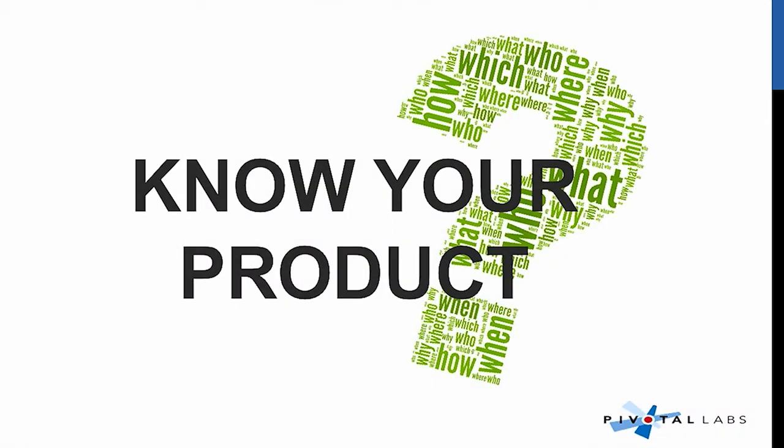And then know your product. Know it inside and out, because someone's always gonna ask you that random question that you never anticipated. Is it really part of your demo? If you nail it and you give them the right answer, they're gonna love you, they're gonna love your product — going back to that goal.